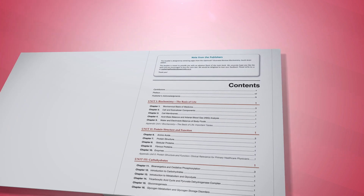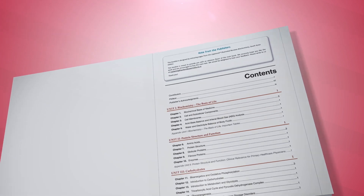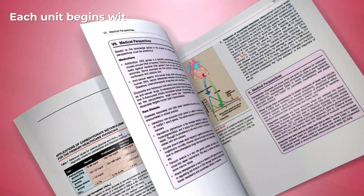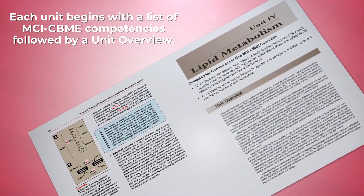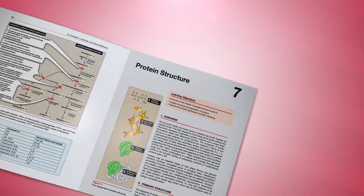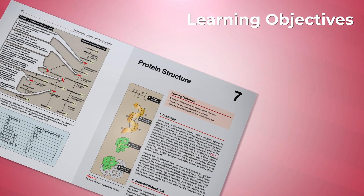The contents of the book are organized into units, which are further divided into chapters. Each unit begins with a list of MCI-CBME competencies, followed by a unit overview. Each of the chapters begins with learning objectives.